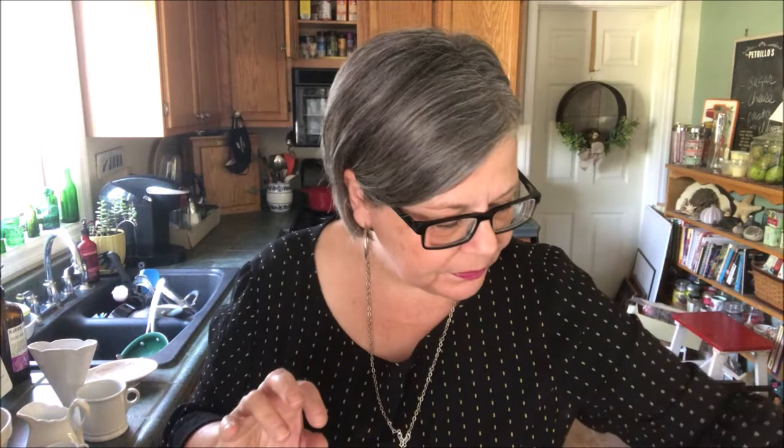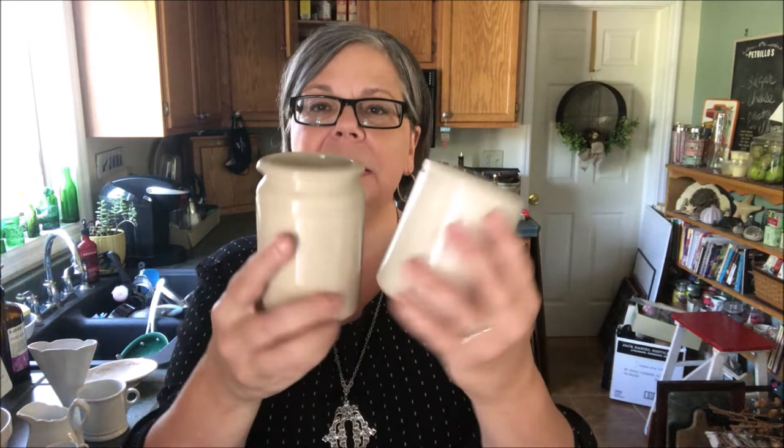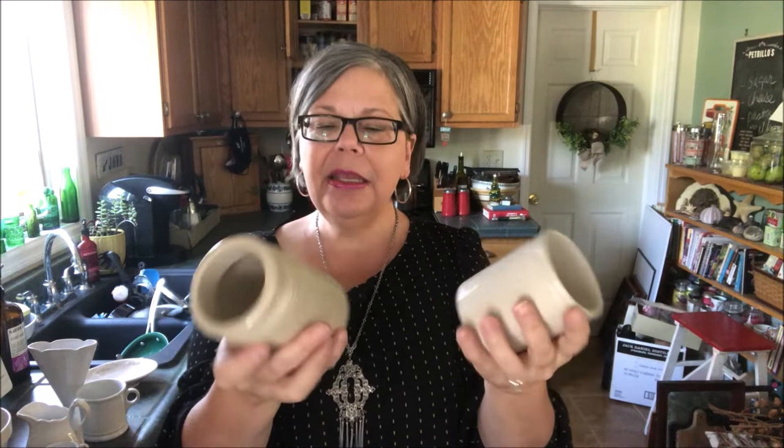Two little crocks — both I believe were marmalade. These were 25 cents. This one is marked Liverpool, England. Both marmalade, I think. I use these to hold pencils, paint brushes, and things like that in my workroom. I love them.